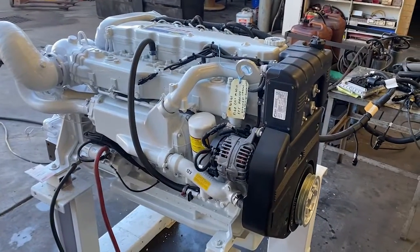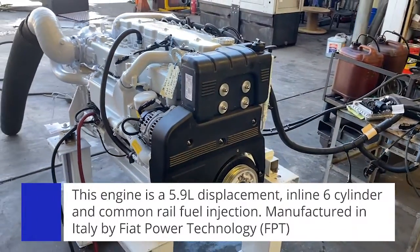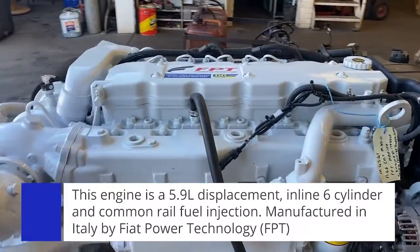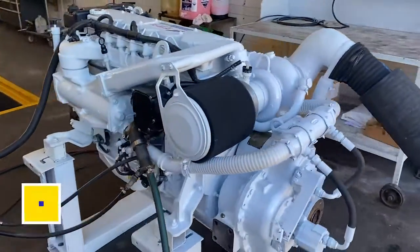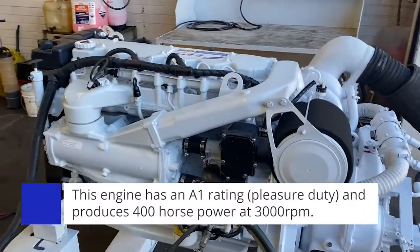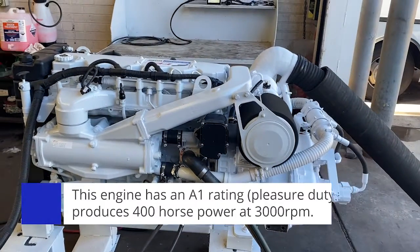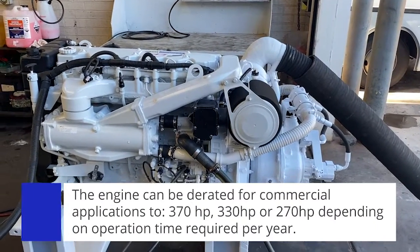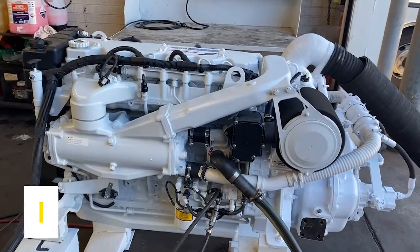FPT, standing for Fiat Powertrain Technology, are an Italian built engine. This particular diesel marine engine is a 5.9 litre displacement, inline six cylinder with common rail fuel injection. At an A1 rating, which is the pleasure duty rating, it produces 400 horsepower at 3000 RPM. We can de-rate the engine down for commercial applications — down to 370, 330, or 270 horsepower, depending on the number of hours per year that the vessel is required to operate.